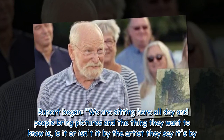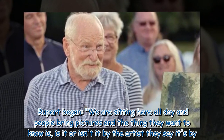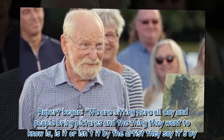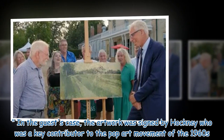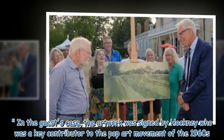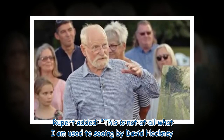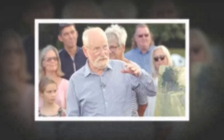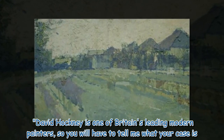Rupert began: 'We are sitting here all day and people bring pictures, and the thing they want to know is, is it or is it not by the artist they say it's by?' In the guest's case, the artwork was signed by Hockney, who was a key contributor to the pop art movement of the 1960s. Rupert added, 'This is not at all what I am used to seeing by David Hockney. He is one of Britain's leading modern painters, so you will have to tell me what your case is.'